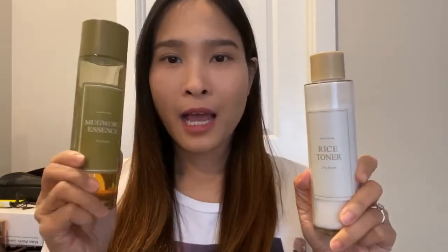First I have the Rice Toner and the Mudwort Essence by the brand I'm From. Both products are very hydrating and liquidy, and their texture is absolutely perfect for layering. I have made a separate video providing a thorough review of these two products together, so if you haven't watched it, I will leave the link in the description box below — please go ahead and check it out.